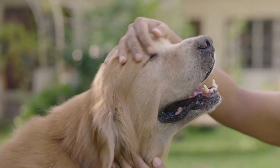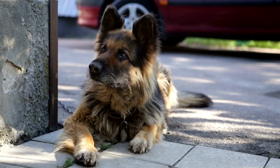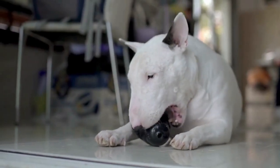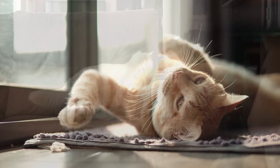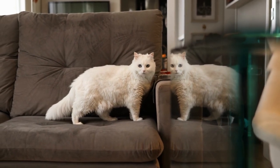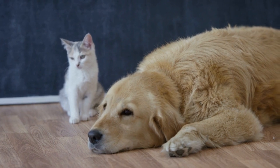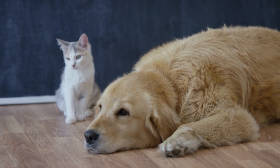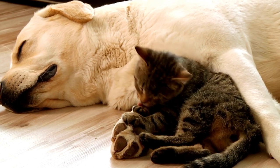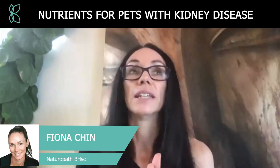In dogs, the Samoyed, the German Shepherd, the English Cocker Spaniel, and the Bull Terriers are actually more prone to kidney disease. In cats it's generally the Persian-type breeds. But in reality, if the conditions are right, any of our pets can end up with diminished kidney function if we're not careful or not doing the right things for them.